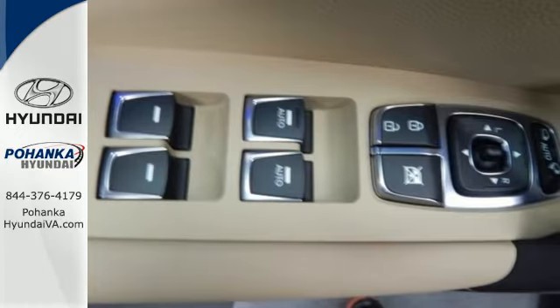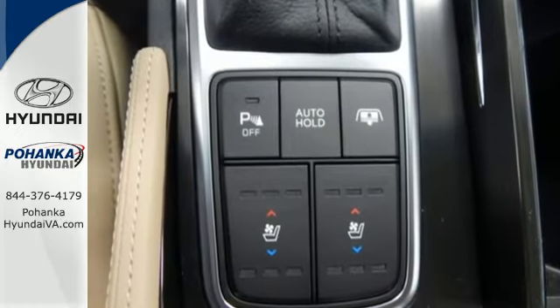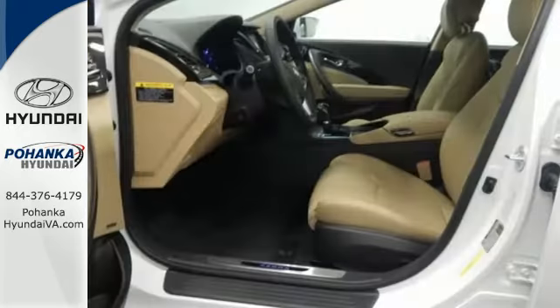Go ahead, geek out over the BlueLink telematic system, navigation, HomeLink, and USB and auxiliary audio input.